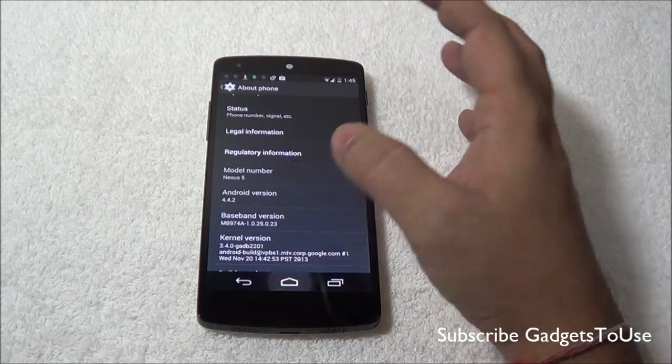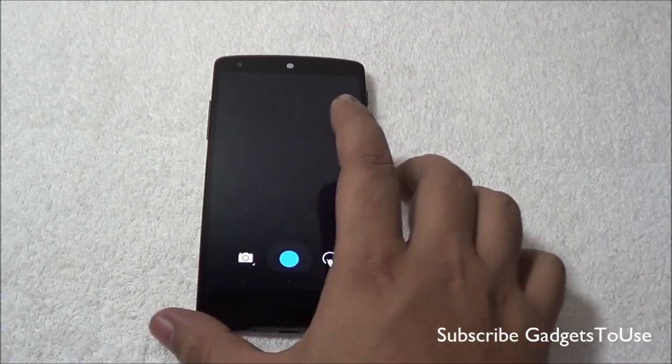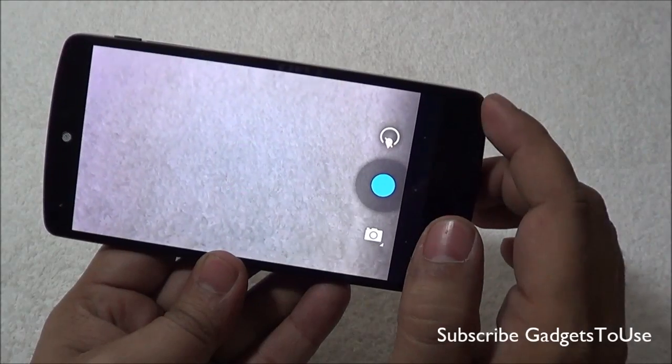Let's take a look at how the camera interface has been enhanced or changed. In terms of the UI, the camera interface remains the same — you have the same kind of options over here.